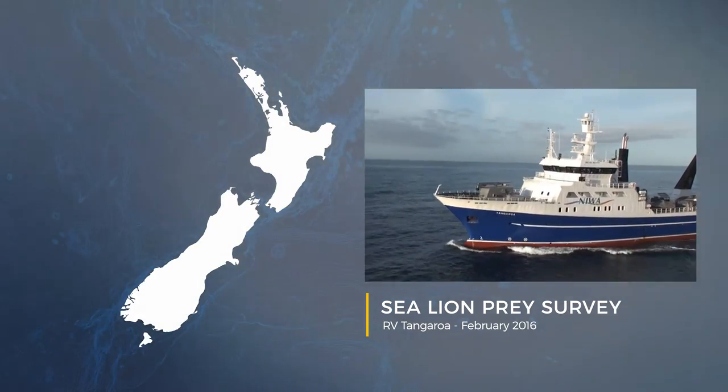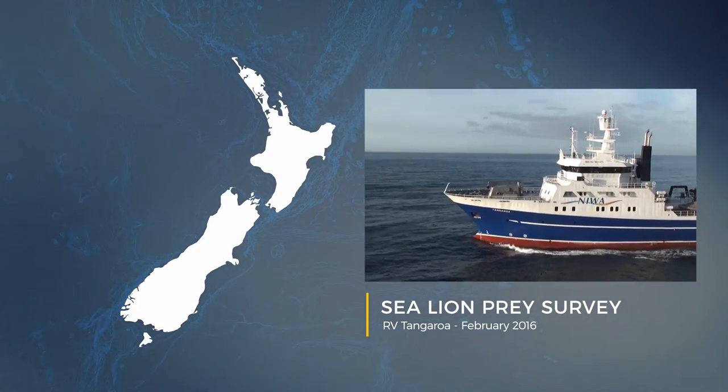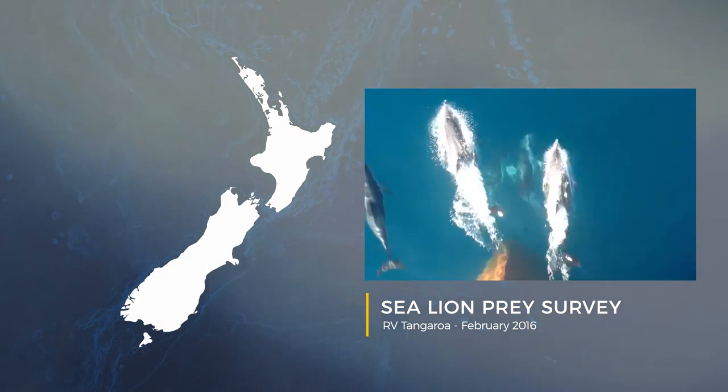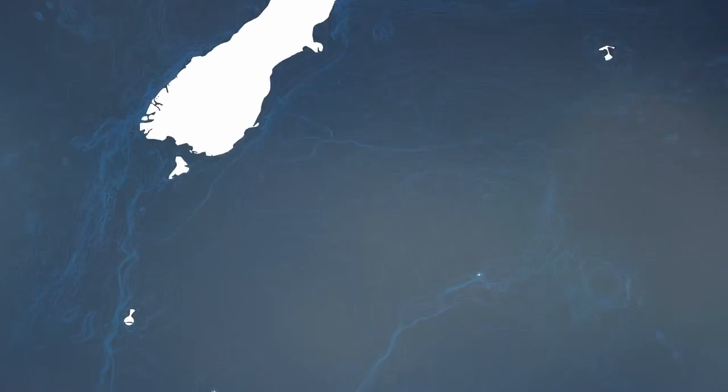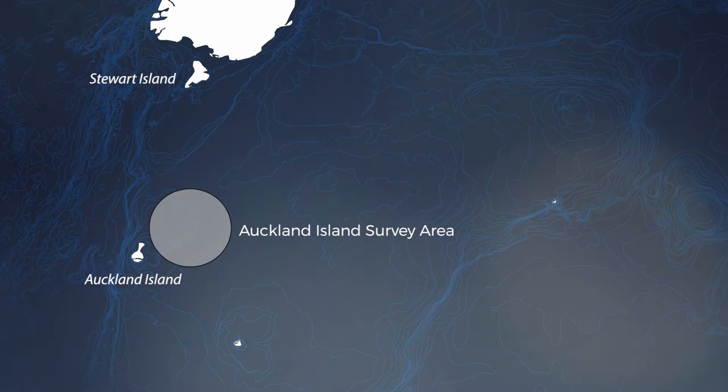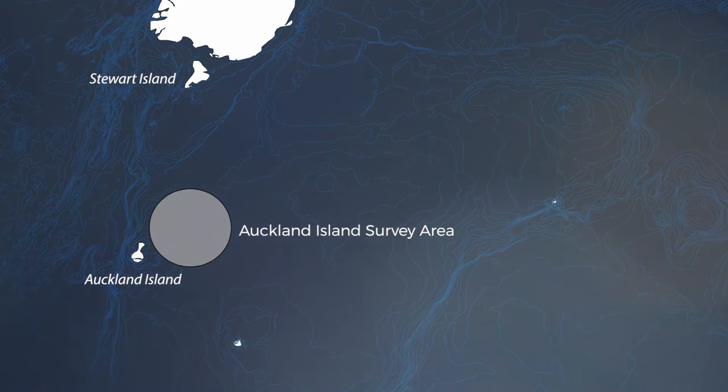The voyage left Wellington and we tracked down the east coast past a big pod of dusky dolphins along the way that put on a bit of a show for us. We carried on all the way down to the Auckland Islands, and that's where we did our demersal trawl survey and started our Dieter's camera work.